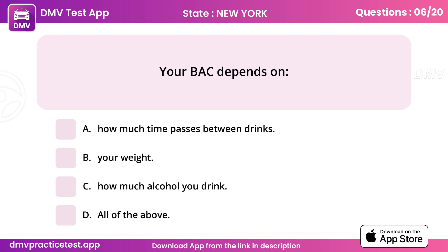Question 6. Your BAC depends on. Answer D: All of the above.